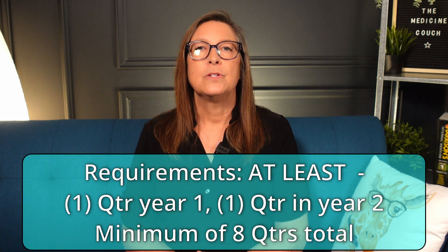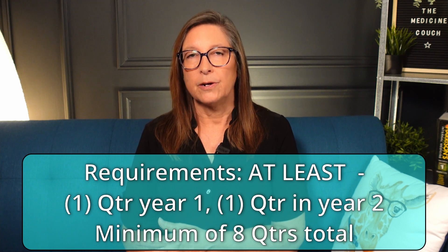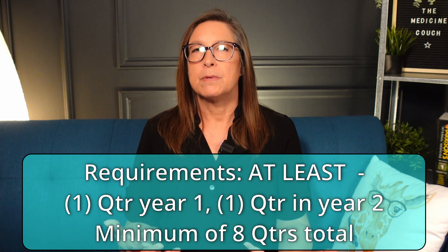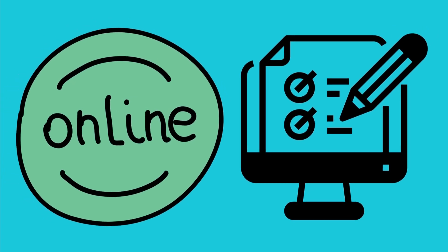The only requirements are that you do at least one quarter in the first year and one quarter in the second year, and of course you have to have a minimum of eight passing quarters. You take the exam completely online from the comfort of your own home, and you can do it on just about any device — your phone, tablet, laptop, or desktop computer.